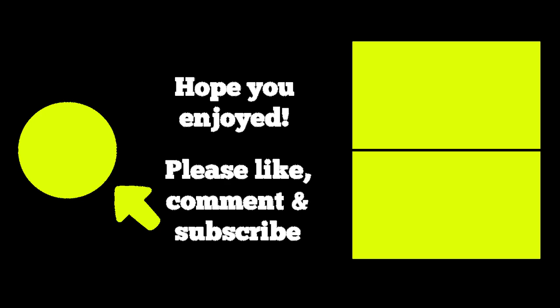Thanks for watching, guys. I hope you enjoyed this video. If you did, please like, comment, ask some questions, and most importantly subscribe. You can visit all of my New York videos by clicking on the top right, or check out my videos on other favorite places to visit by clicking on the bottom right. Thanks for watching, and I'll see you around the city.